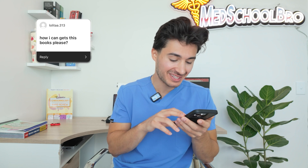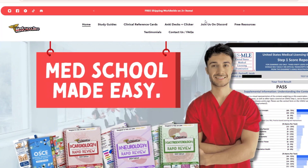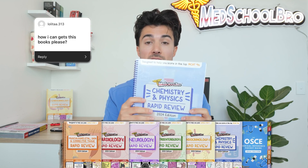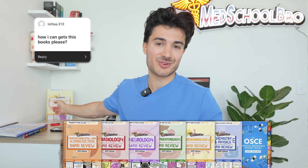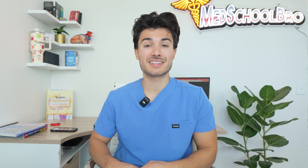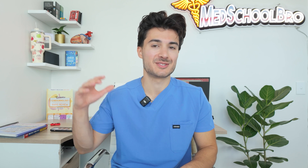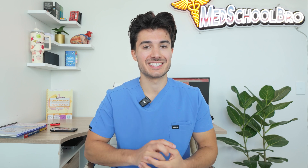Finally, last question from lolita313: how can I get your books? You can find all of my guides at medschoolbro.com. It's always linked in my YouTube videos and on my Instagram page. You can find our MCAT series that just released — both chem physics and bio biochem — as well as a cardiology guide, gastro guide, neurology, and endocrinology, with MSK Derm coming very shortly. I just wanted to thank everyone for watching and supporting me. It means so much to share my passion for medical education with you all. As always, study smarter, not harder. See you next time.